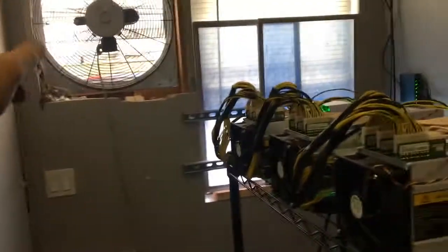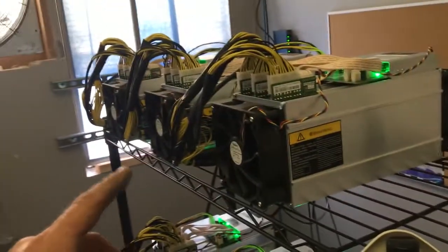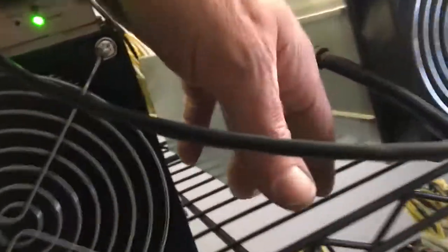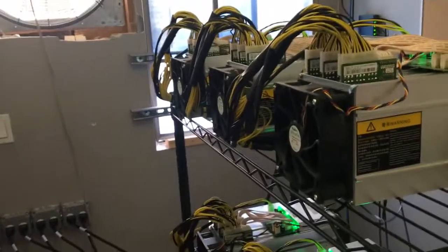Each miner draws a certain amount of CFM across and out, as well as the power supplies. This is the intake side and this is the exhaust side. The idea is you really want to keep this room as cool as possible temperature-wise to keep the miners happy.